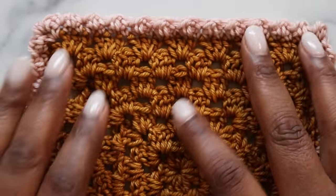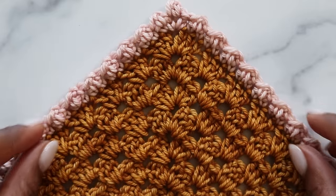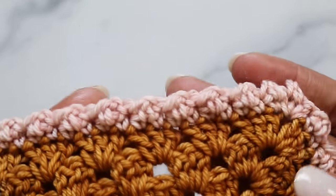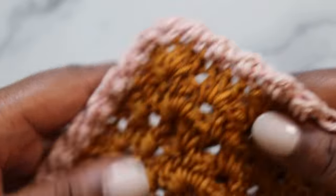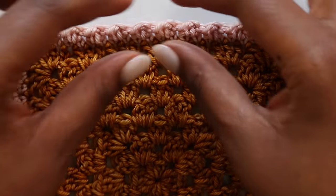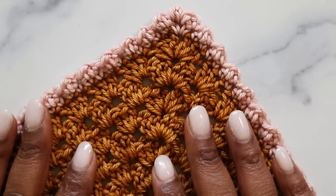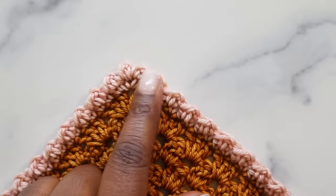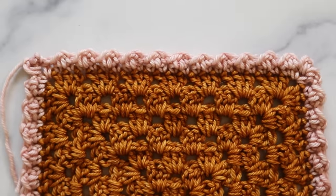I absolutely love this little ridges border — it gives really nice definition around the work. In this contrast color, it does exactly what a border is meant to do: it finishes off the work, introduces a slightly different stitch pattern, and gives a nice line of definition. It's also incredibly simple, worked in slip stitches and double crochets, and we still get beautiful definition in the corners.